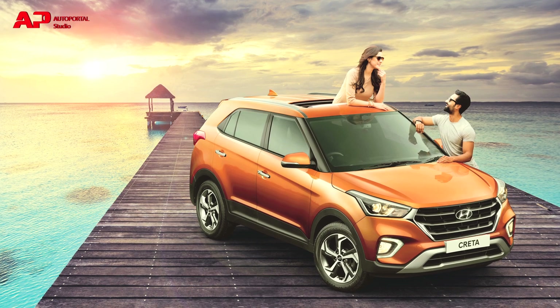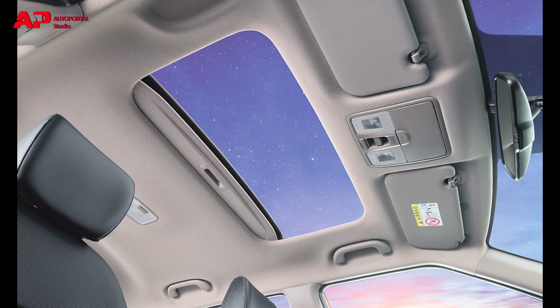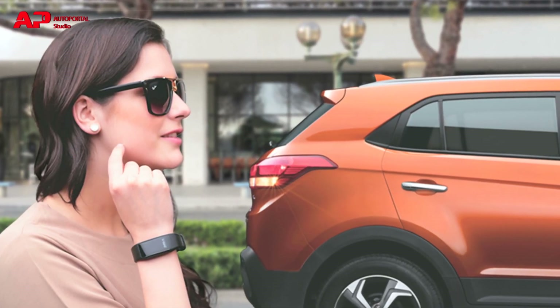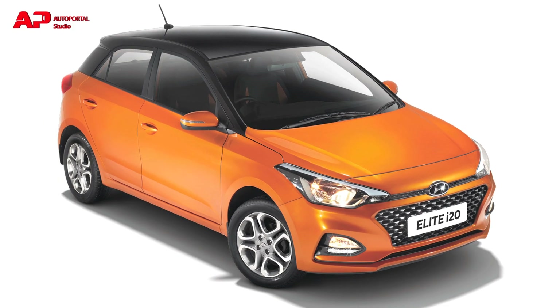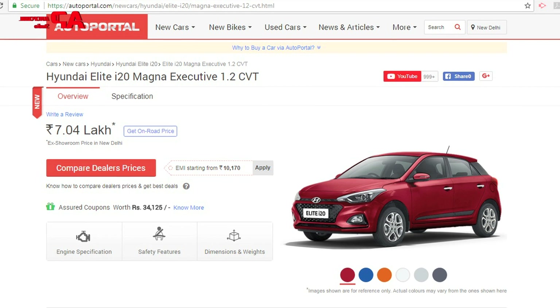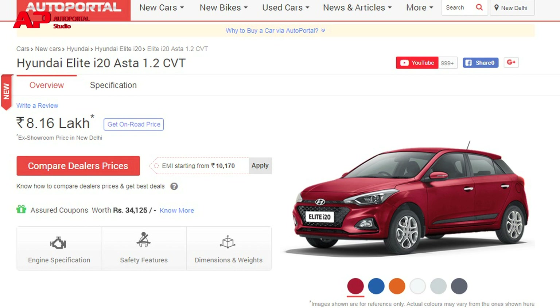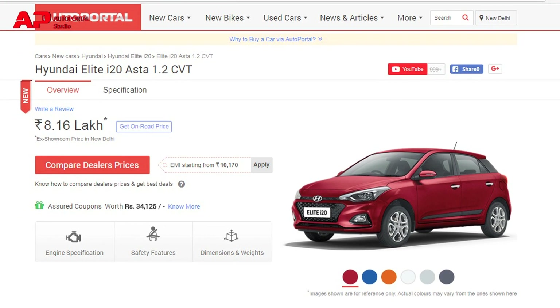The range-topping Creta variant will come with new added features such as an electric sunroof, wireless phone charger, and a smart key band, to name a few. Hyundai also introduced the new Elite i20 with CVT, priced at Rs 7.04 lakh for the Magna variant and Rs 8.16 lakh for the Asta variant ex-showroom.